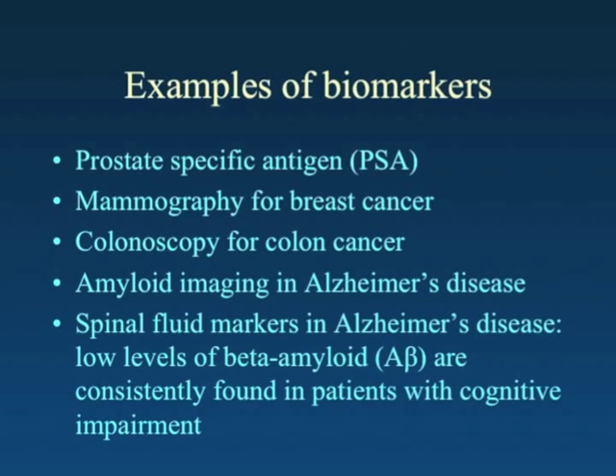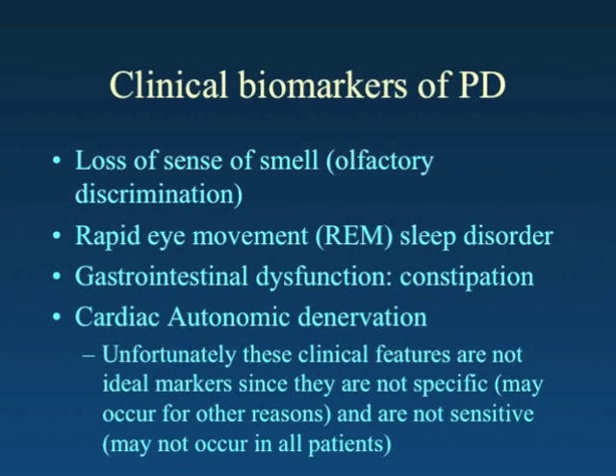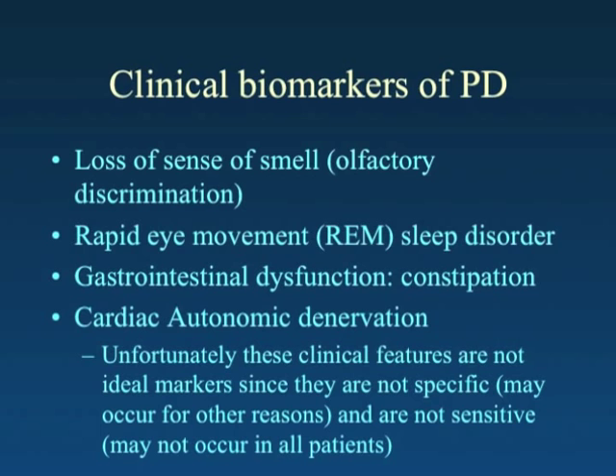What kind of biomarkers are we looking at in Parkinson's disease? Many have looked for clinical biomarkers — ones that can be observed or described by patients in the clinic. A well-described one is olfactory dysfunction: a loss of sense of smell is often observed in the years prior to the diagnosis of Parkinson's disease.